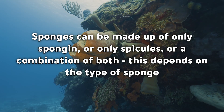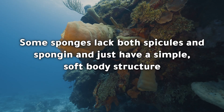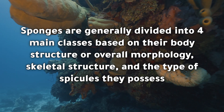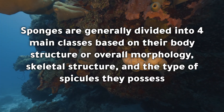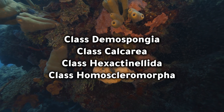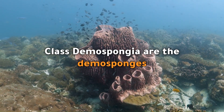This depends on the type of sponge. Some sponges lack both spicules and spongin and just have a simple soft body structure. Sponges are generally divided into four main classes based on their body structure or overall morphology, skeletal structure, and the type of spicules they possess. Class Demospongiae are the demo sponges.